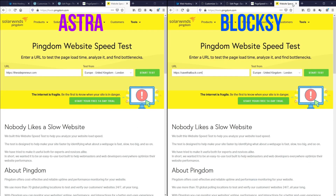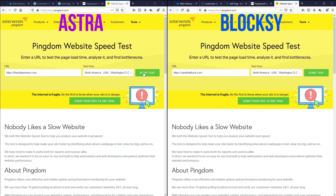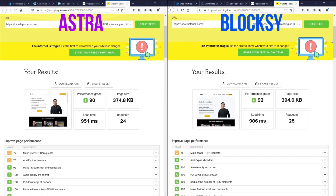Let's do one more test — let's test this on Pingdom. Let's make sure that the location is US and start the test. As we can see, Bloxy is performing a little better than Astra in terms of performance grade and load time. In terms of page size and requests, there is a marginal difference between the two themes. Honestly, in terms of speed, I would say both are comparable — there is not one that is a clear winner.